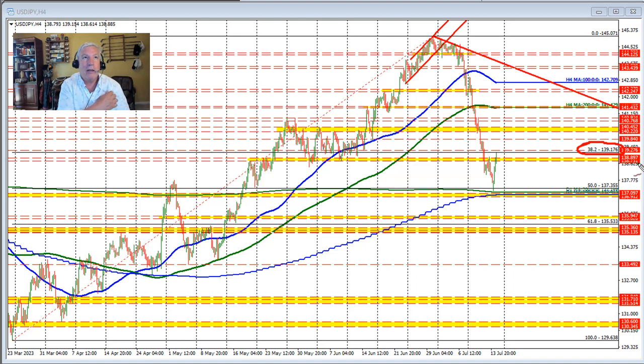With the current price trading right at the 138.89 level, we are testing the high of this swing area. If the price moves back below that level and moves below the 138.73 level, we could see further downside probing here in the dollar versus yen.